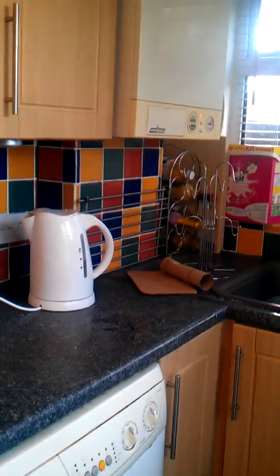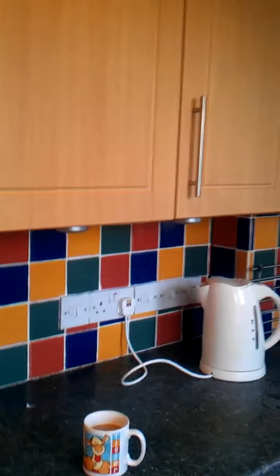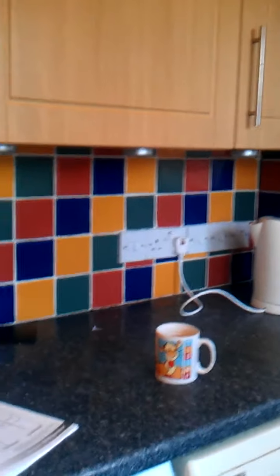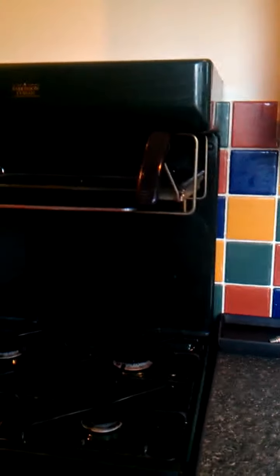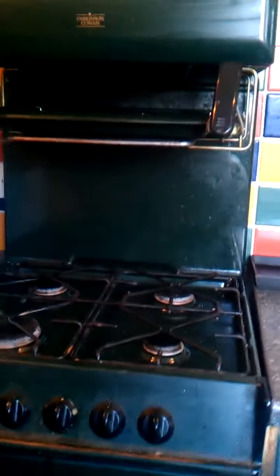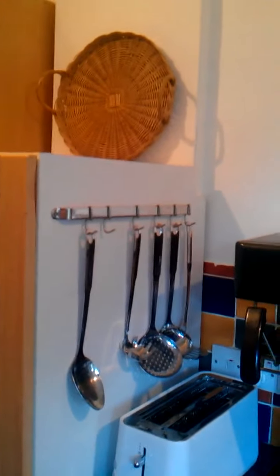My kettle, my boiler, my cup of tea which I'm going to drink in a minute, the manual for my fridge freezer, and my old-fashioned cooker which will soon be replaced with a new one when I can afford it. There's my new toaster, and up here is my tall boy larder.